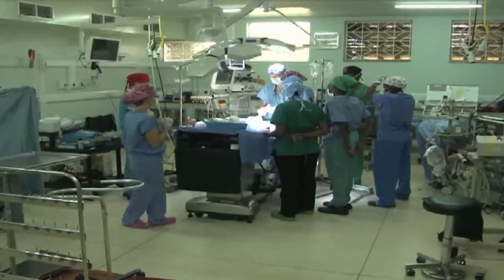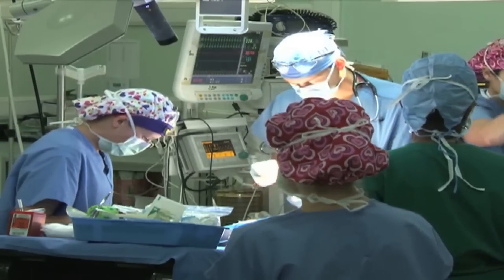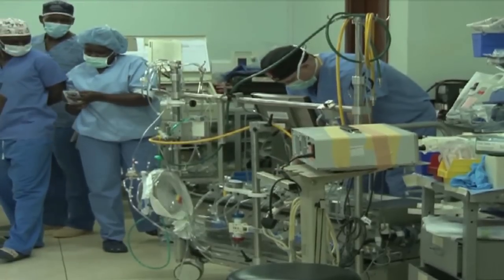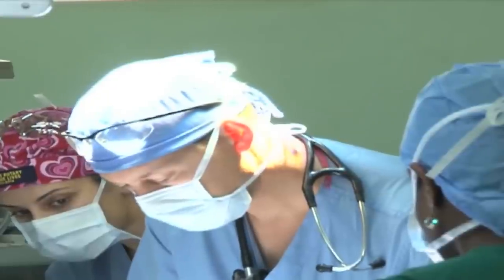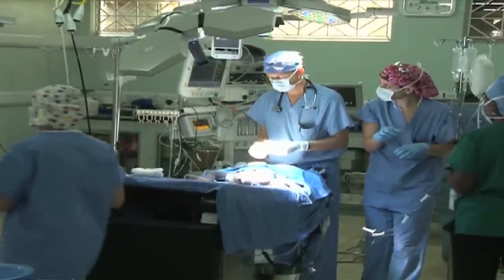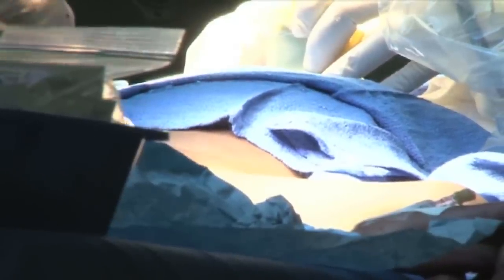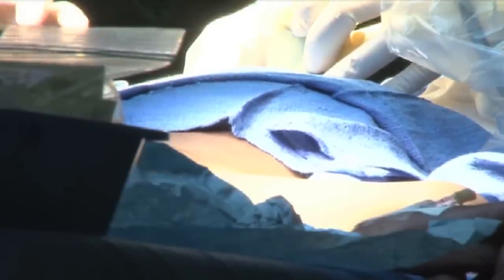It is about 7:30 a.m., but this theater at Mulago Hospital is already bustling with activity. Medics pass up and down the hallway trying to save a life. Amid all the movements, a tiny toddler lies on a miniature bed awaiting an open-heart surgery, oblivious of what's going on. This toddler is Joanita Namugera. She's just one year and ten months old.